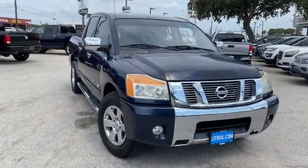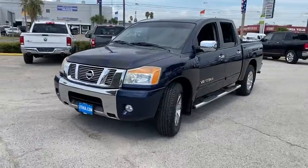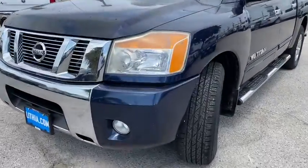Stop by and take a look at the 2012 Nissan Titan. The Titan houses the Endurance V8 engine, the largest standard truck engine in its class.